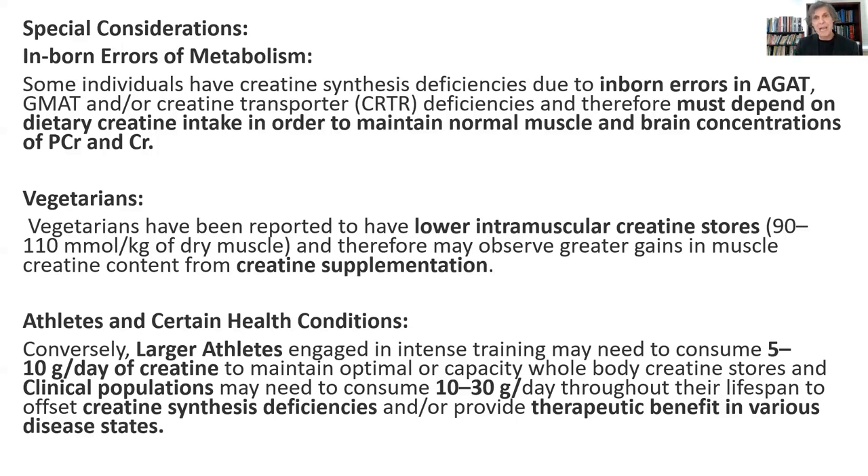Some people are born with inborn errors of metabolism where they can't synthesize creatine very well, running into all kinds of problems with muscle myopathies and significant neurological defects. These people need to be heavily supplemented with creatine on a daily basis. Likewise, vegetarians — because most of the creatine we get from food comes from animal products, and dairy has very little — vegans and vegetarians tend to have much lower creatine phosphate stores. On neurocognitive tests, they're compromised as a result. When you give them creatine supplementation, their neurocognitive scores improve significantly in a very short period of time.